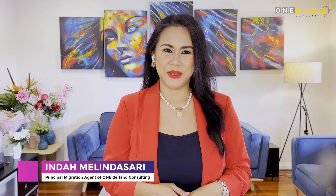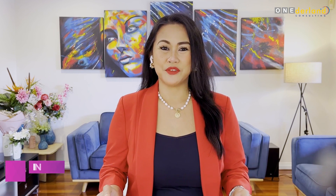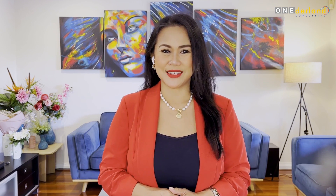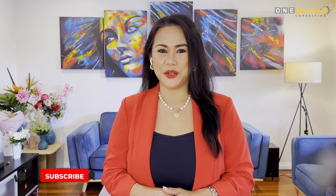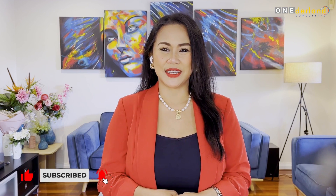Hello again, as always it is me, Melinda Sarif from Wonderland Consulting. I have over 10 years experience as a migration agent and was once a migrant myself, which gives me a unique insight into the process. Please like this video or click subscribe to get all the best Australian immigration content and updates.